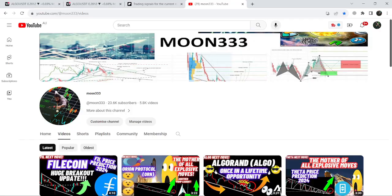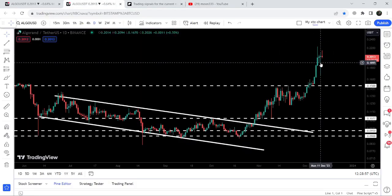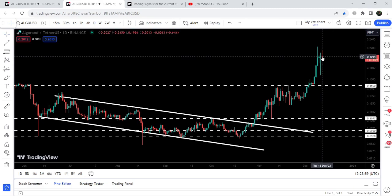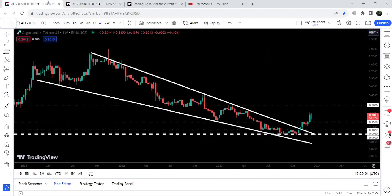Hey friends, this is Atif. Hope you're well and welcome to the new update on Algorand. Yesterday after the sell-off we had a spike up to 16.7 cents, and now you can see it has slightly moved up to 21.5 cents. In today's video we will once again analyze this move.